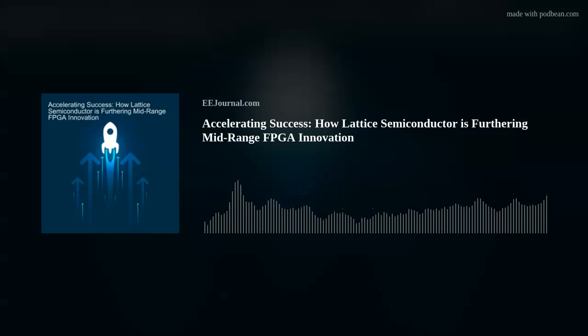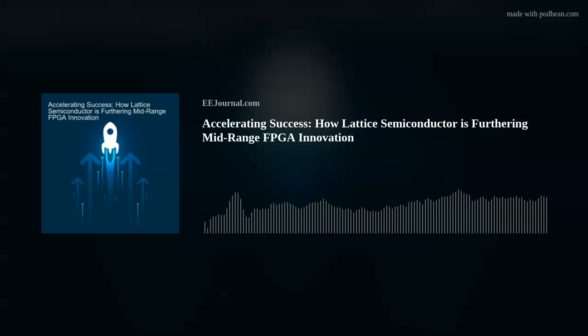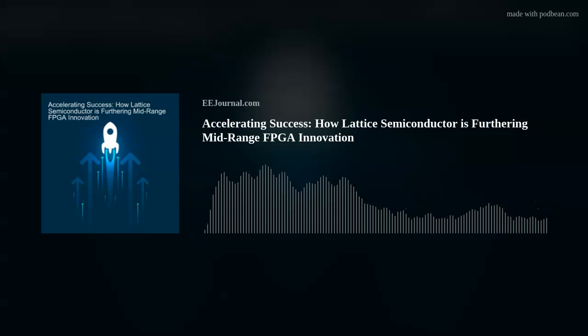Hi Gordon, thank you so much for joining me. Great to join — it's been a long, long time since we last chatted. So first off, give my audience a refresher on what Lattice Semiconductor is all about. Sure. Like a lot of companies at the highest level, of course, we're all about enabling our customers' success.